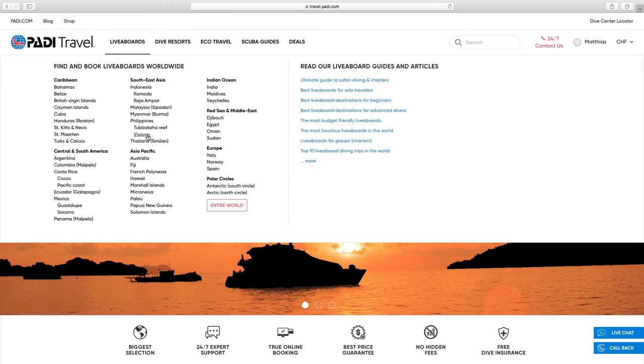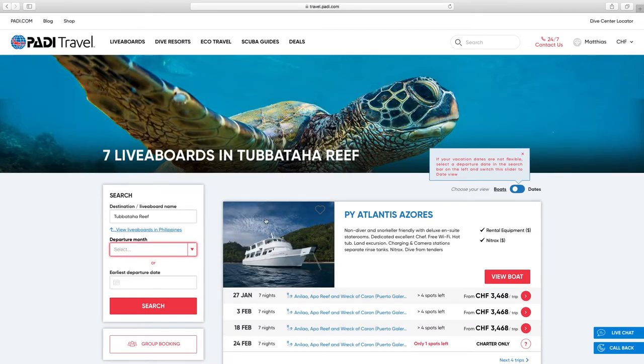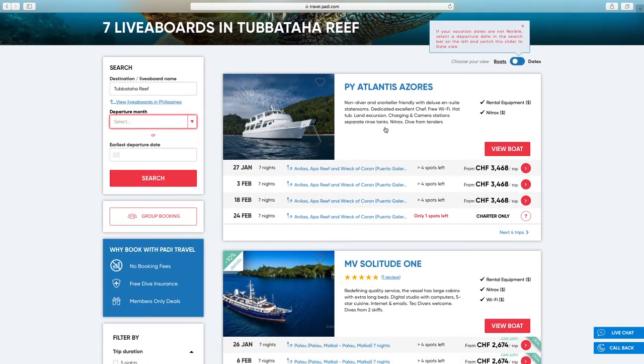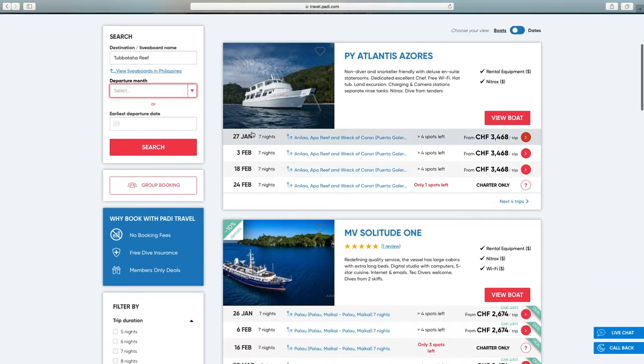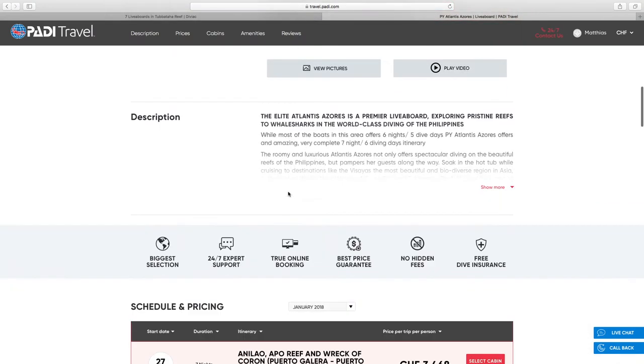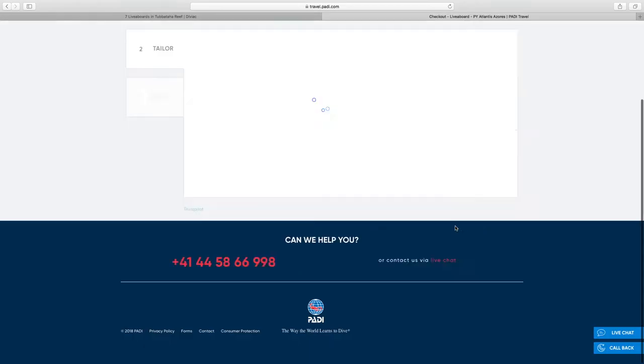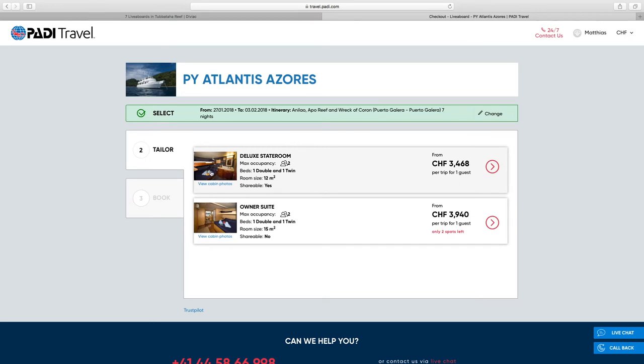Let's have a look at the Tubbataha Reef in the Philippines. There are seven liveboards that operate in that area and you will find a little description on each liveboard, the next possible trips that are open, and how much they cost. It also tells you how many spots are left, and if you go in further you'll find a description of the boat. You can even select the cabin and see what is available.